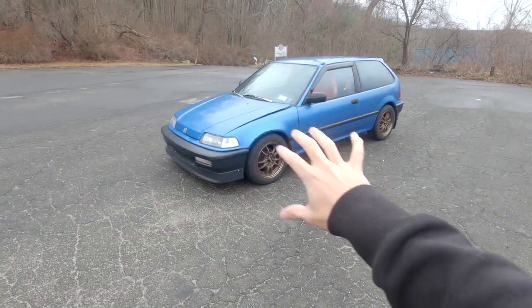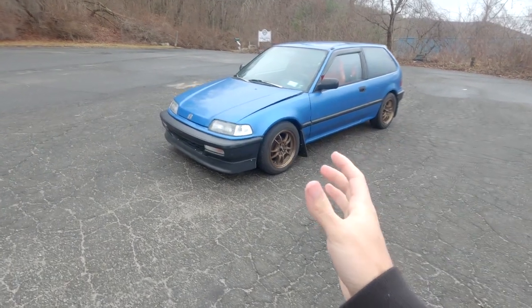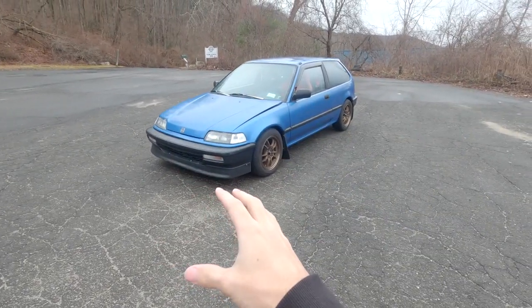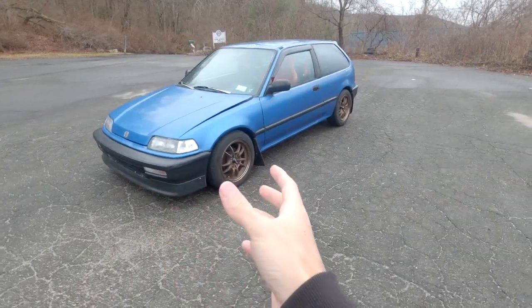Starting off, I just want to talk about the styling of this car. This car was introduced in 1988, I believe, and so that is definitely apparent with the styling. This particular model is a '91, so it was the last year that the EF Civic hatch was created.